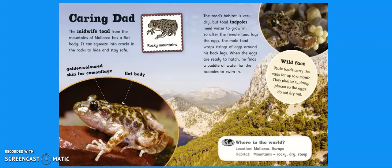Caring Dad. The midwife toad from the mountains of Mallorca has a flat body. It can squeeze into cracks in the rocks to hide and stay safe. The toad's habitat is very dry, but toad tadpoles need water to grow in. So after the female toad lays the eggs, the male toad wraps strings of eggs around his back legs. When the eggs are ready to hatch, he finds a puddle of water for the tadpoles to swim in. Wild fact: male toads carry the eggs for up to a month, sheltering in a damp place so the eggs do not dry out. These toads are adapted with golden-coloured skin for camouflage so they don't get eaten by predators, and a flat body which helps them squeeze into cracks in the rocks to hide and stay safe.